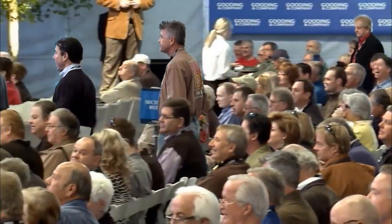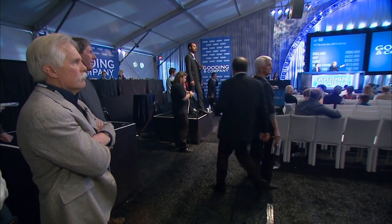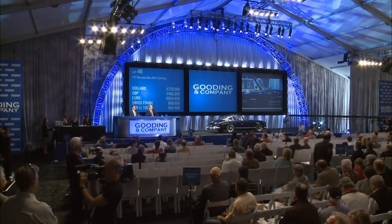Bidding opened at $500,000 and moved in $50,000 increments to $550,000, then $600,000. From there it climbed in $20,000 steps: $620,000, $640,000, $660,000. There didn't seem to be very much action in the room — not too many players. There was bidding from three people on the car as it slowly moved up toward $720,000.